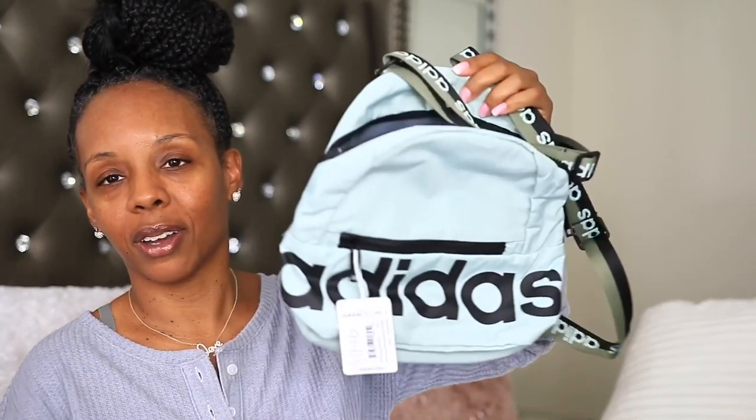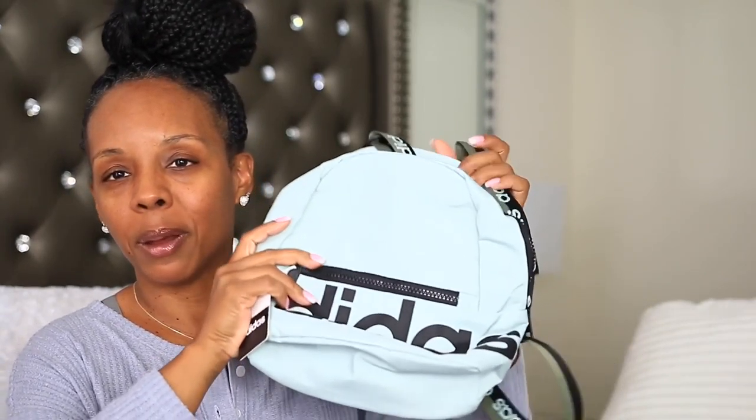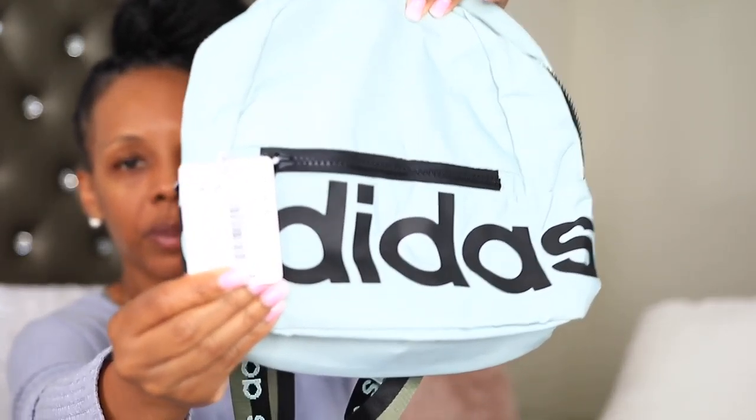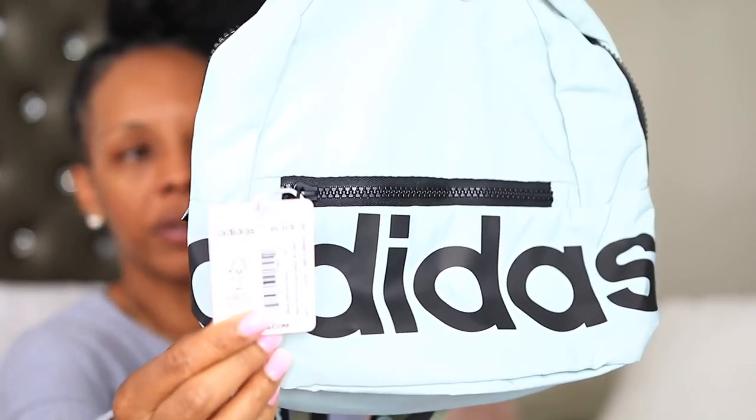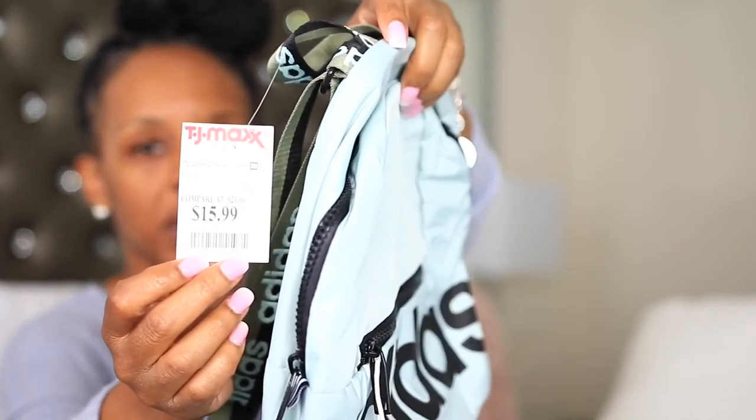I just wanted to share with y'all really quick — I went to TJ Maxx today and I got this small Adidas backpack. I got it to throw my keys, my camera, and all those little gadgets in when I'm out and about. The original price was $30 and I got it for $15.99 at TJ Maxx, so I thought this would be cute.